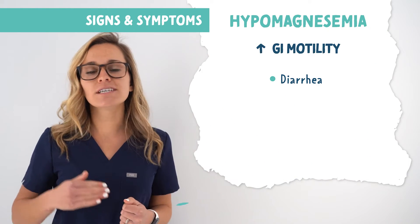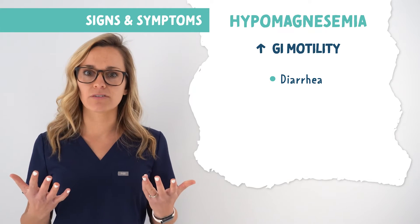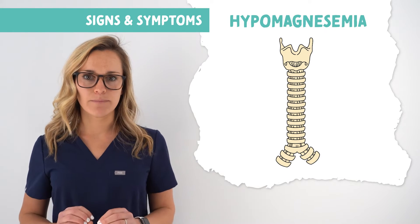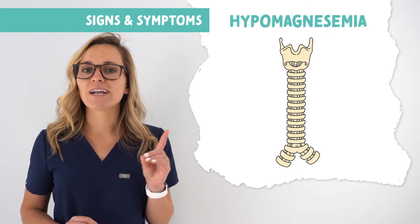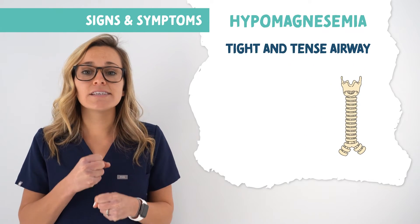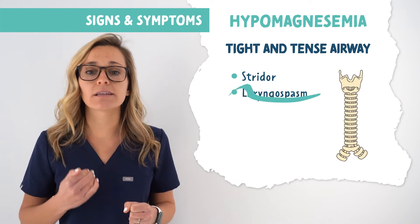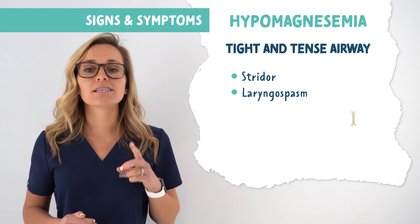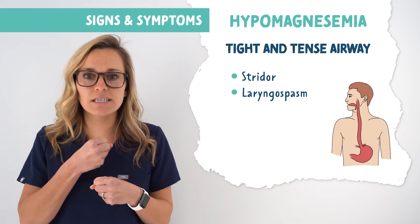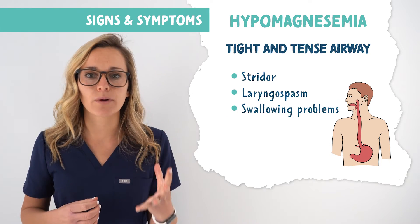We're going to have increased GI motility, such as diarrhea. Your airway consists of muscles, and in hypomag those muscles are excited — not relaxed — they're going to be tight and tense. This is why we'll see stridor and laryngeal spasms. The esophagus is also a muscle, and a tight and tense esophagus can lead to swallowing problems.